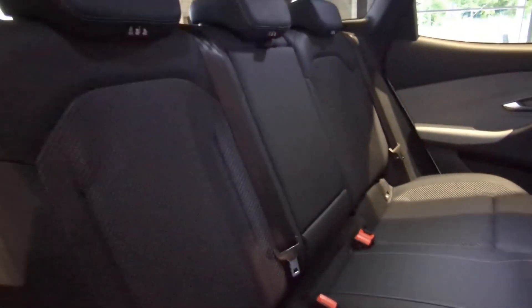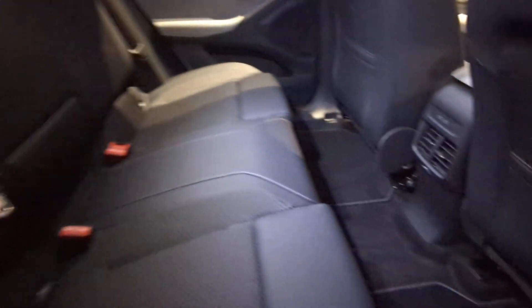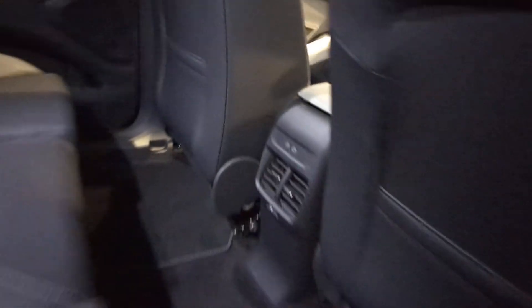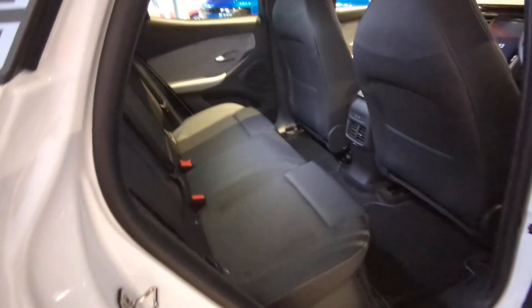Into the back of the car, this is a half cloth, half Sensiko leather interior, and you've also got USB-C charging ports down here — loads of space as you can see.